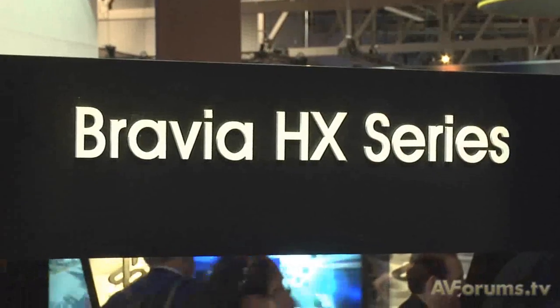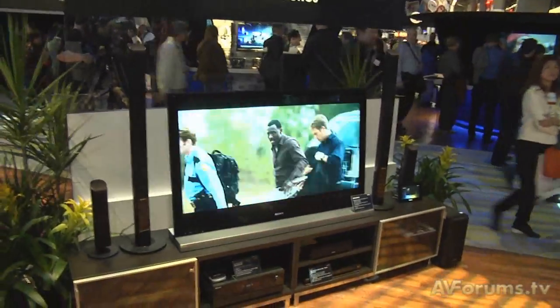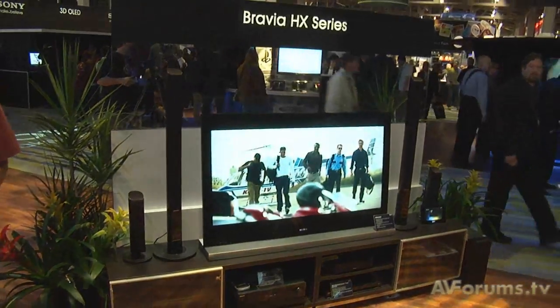Then you move up to the LX series which is our monolith design — very nice sleek design — edge LED with local dimming, so now we've got over 100,000 to one contrast on an edge LED local dimming model. It also has Wi-Fi built in, and quite interestingly a camera, the same camera that you have in the CyberShot, for face recognition. So we can do interesting things like turning the picture off if maybe a child gets too close to the screen — some interesting intelligent stuff like that.